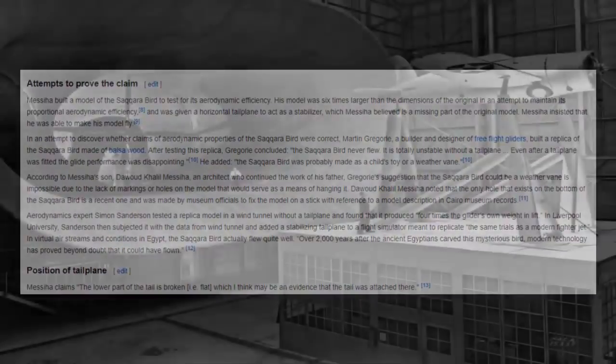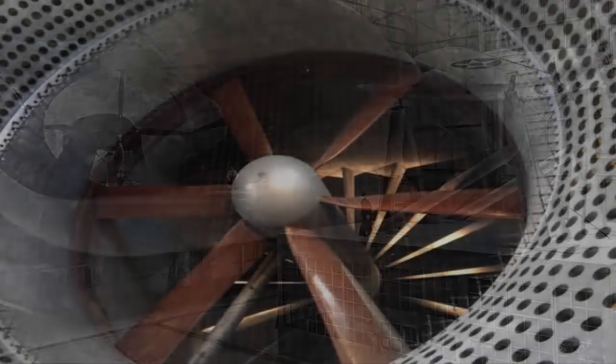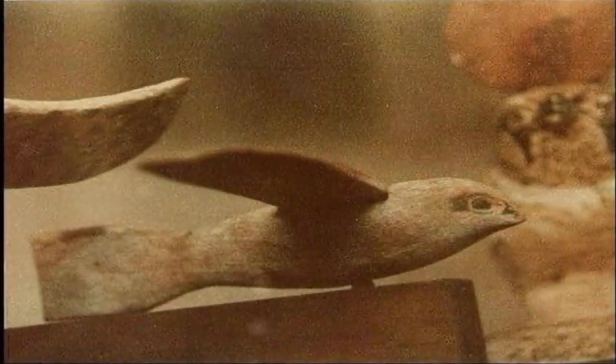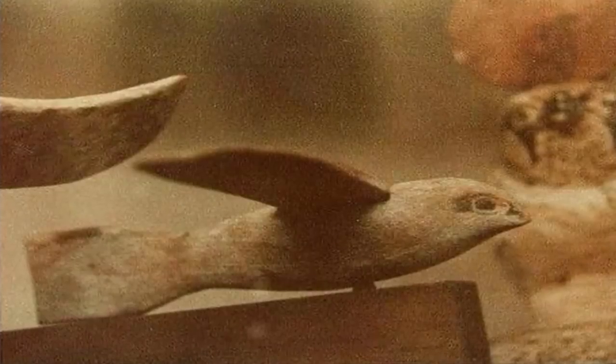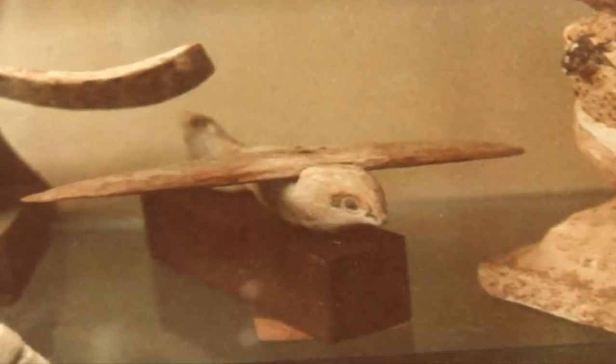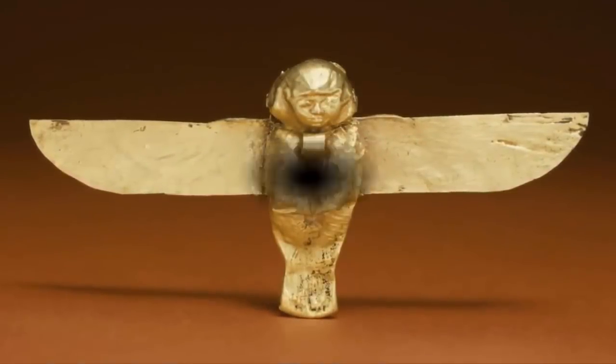At Liverpool University, Sanderson then subjected it to another more powerful wind tunnel, this time after adding the missing tail. He stated that the Saqqara bird actually flew quite well — clearly to the annoyance of certain people who are probably now regretting not seizing the entire artifact some years ago, rather than just the tailplane. Over 2,000 years after the ancient Egyptians carved this mysterious bird, modern technology has proven beyond doubt that at full size it could have indeed once flown through the Egyptian skies.